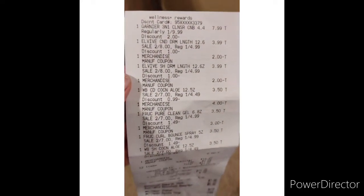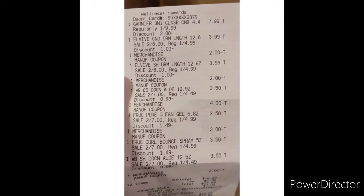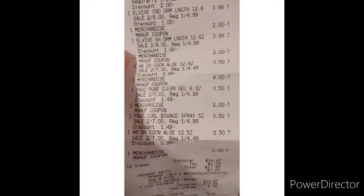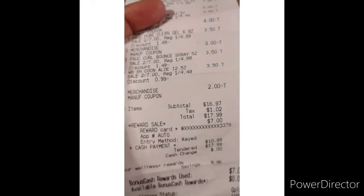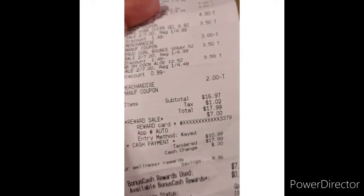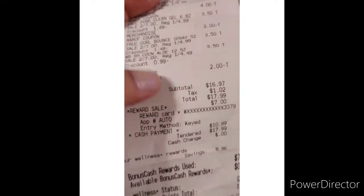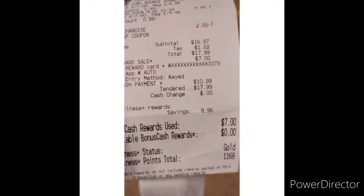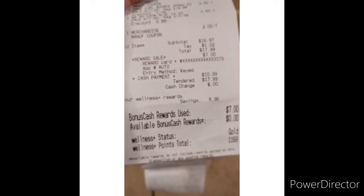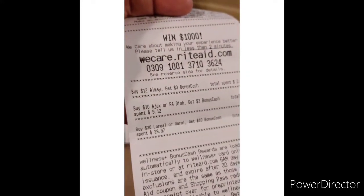There goes the Garnier, the L'vibes, the other Garnier hair products, and all the coupons that came off. My subtotal was $16.97. I used $7 in points, so my out-of-pocket was $10.99. However, I didn't get the bonus rewards because I was a couple of cents shy of that $30 threshold to get the $10 bonus.